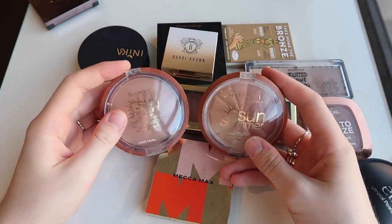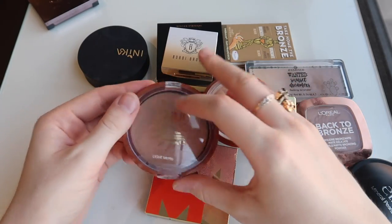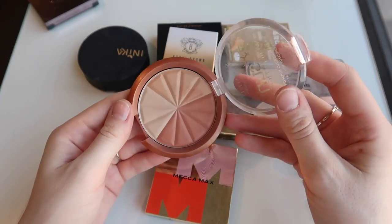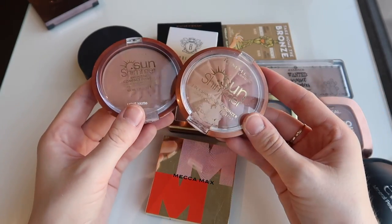Then we have these Rimmel Sun Shimmer Bronzers. I can't quite remember what I thought of these — I think I'll let these go. The color tones in these were not quite right, and I got them quite cheap at a price line sale, so it's not the end of the world.